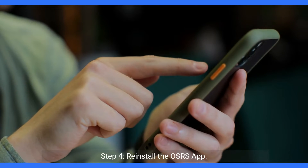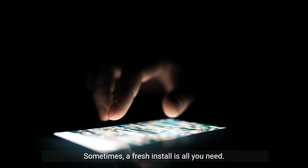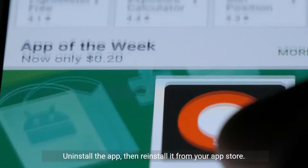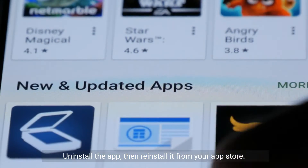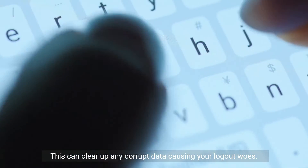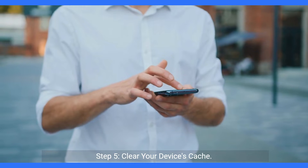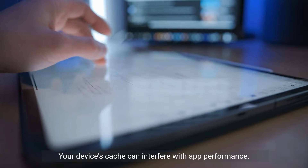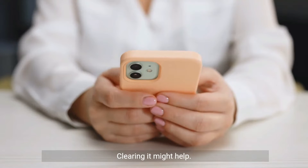Step 4: Reinstall the OSRS app. Sometimes a fresh install is all you need. Uninstall the app, then reinstall it from your app store. This can clear up any corrupt data causing your logout woes. Step 5: Clear your device's cache. Your device's cache can interfere with app performance. Clearing it might help.